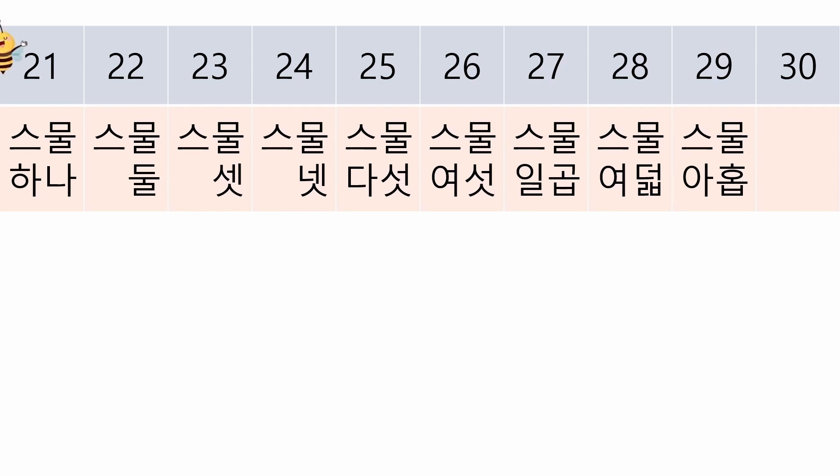스물 하나, 스물 둘, 스물 셋, 스물 넷, 스물 다섯, 스물 여섯, 스물 일곱, 스물 여덟, 스물 아홉.